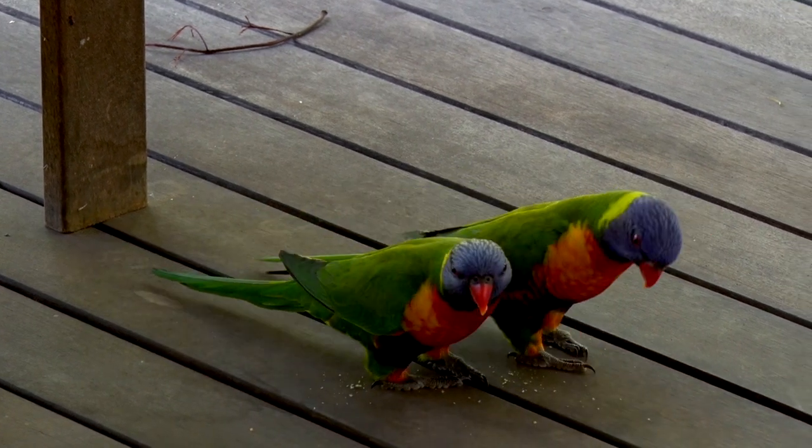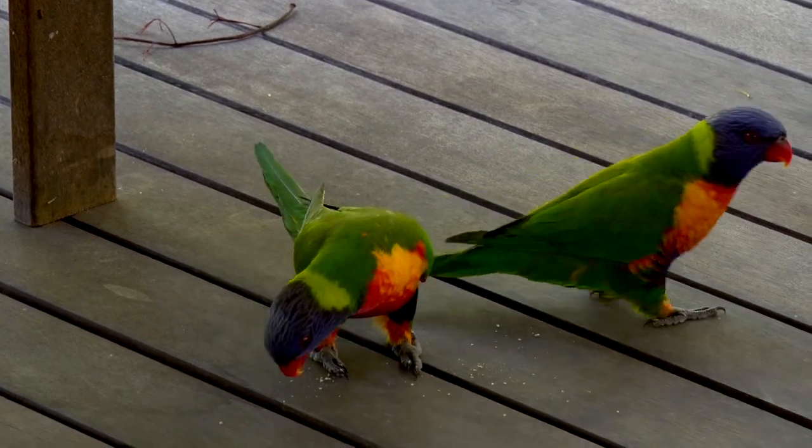They are rather gregarious birds, and have settled in very comfortably into the modern suburban life.